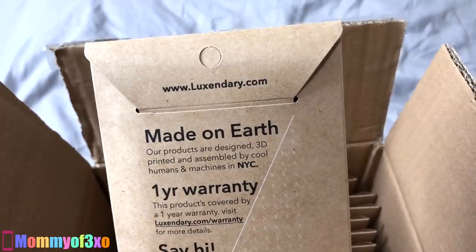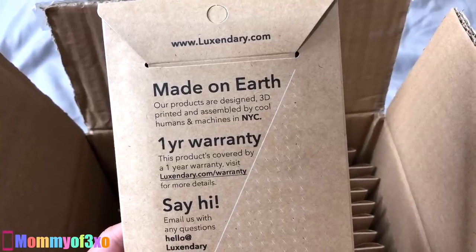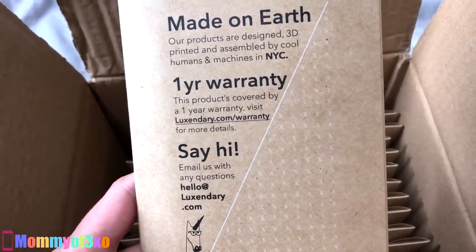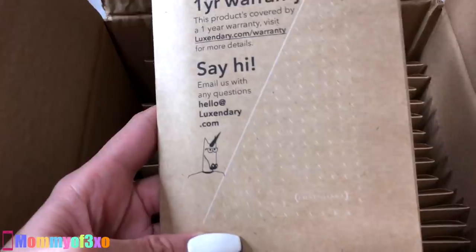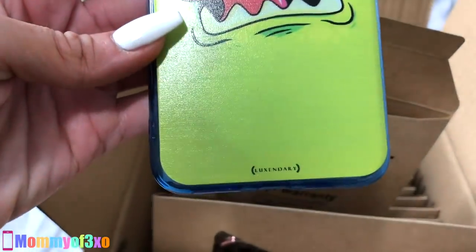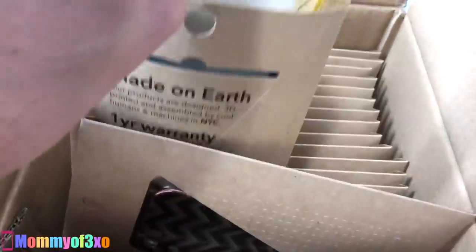So this is going to be the first one. It shows you on the back their website, www.luxendary.com. Made on Earth — our products are designed, 3D printed, and assembled by humans and machines in New York City. One year warranty — this product's covered by a one year warranty. Visit the website slash warranty for more details. Email us with any questions.